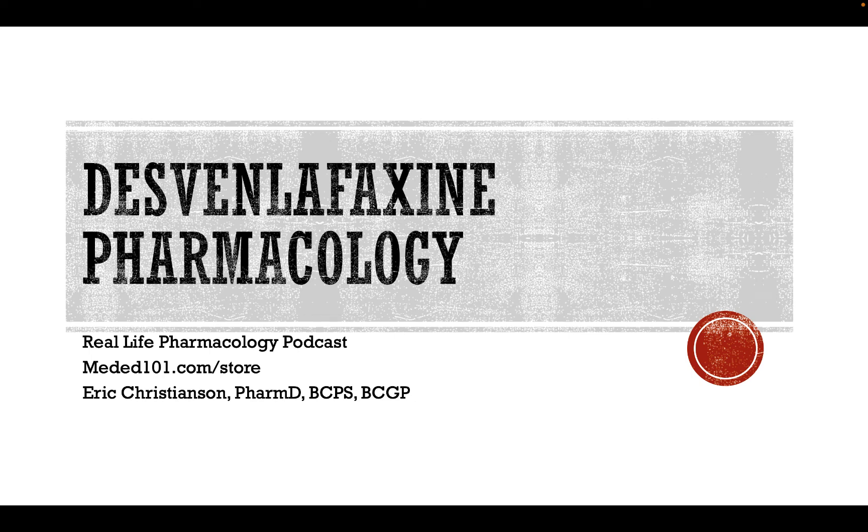Welcome back to the Real Life Pharmacology podcast. I'm your host, pharmacist Eric Christensen. Thank you so much for listening today. Go check out reallifepharmacology.com. I've got a free 31-page PDF on the top 200 drugs — a great study guide and reference resource with the most important clinical practice pearls as well as educational pearls you're going to be tested on throughout pharmacology exams, board exams, and things like that.